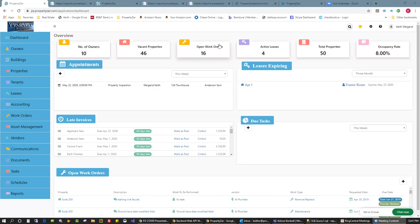Alright, let me share my screen. This is just a dashboard — your home page. You can have your own custom logo up here for your company. These are all your navigation options on the left-hand side. The main dashboard gives you a quick overview: numbers, counts, occupancy rate, leases expiring, any late invoices. If you're integrated with QuickBooks, marking as paid will mark it in QuickBooks. Open work orders are displayed down here, and this is all dummy data.